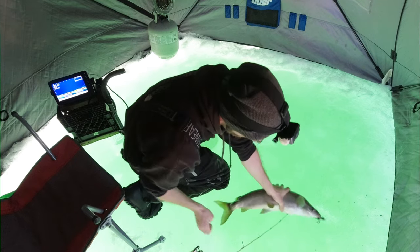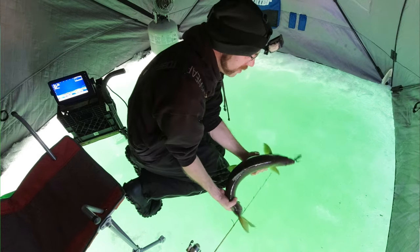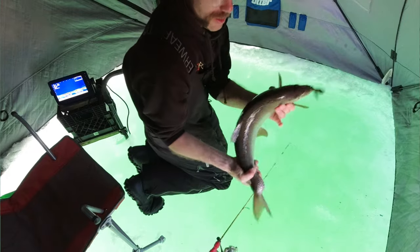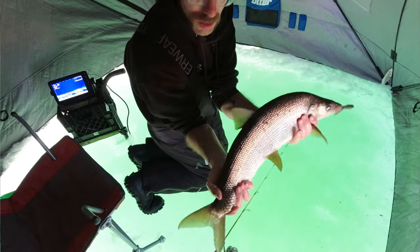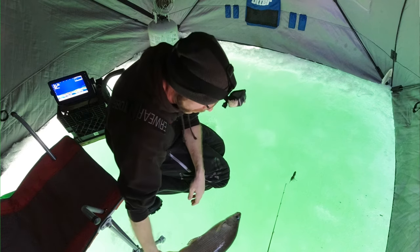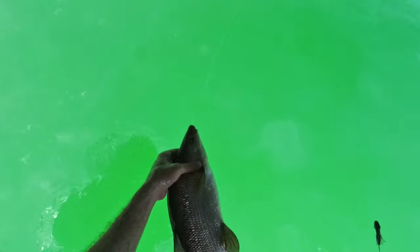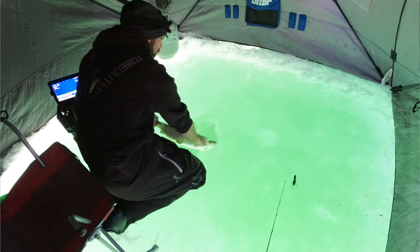Hey, quit splashing me. I'll show you this — I don't want to hurt you, bud. Can you see that? Hey, relax. See the big lump on his tail? Geez.